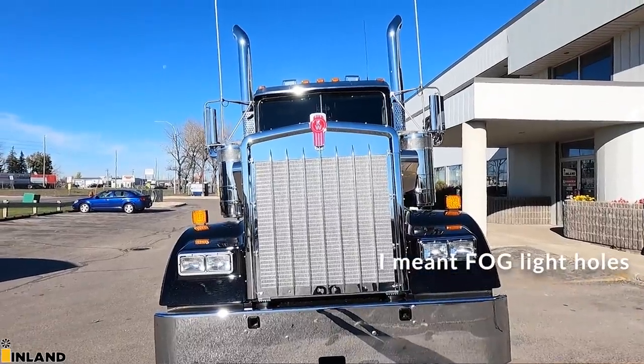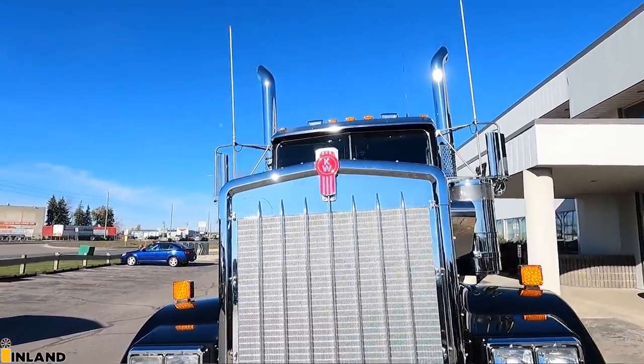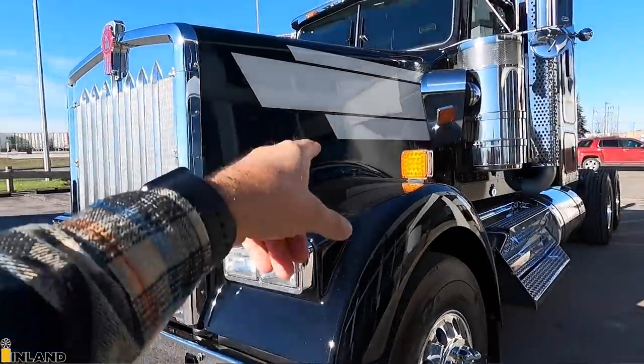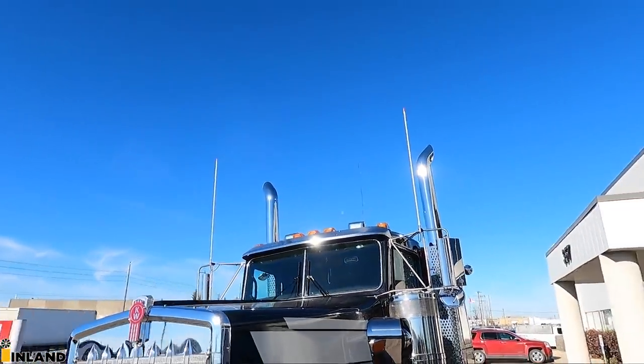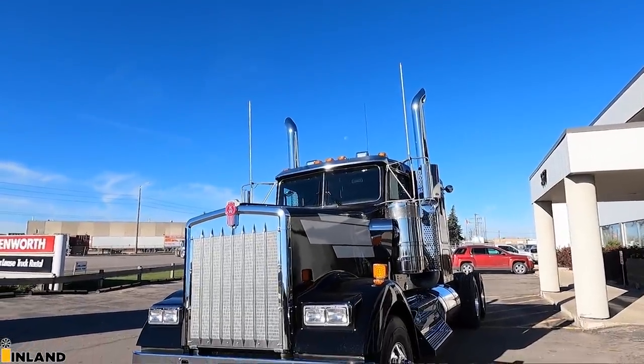We have seven ribs across the grille here — instead of the standard three, we got the seven. As far as the front end goes, standard headlights; we put the LEDs on the fender, same thing with the roof. And then up top there is the factory visor. My customers are going to be doing some of their own customizations to this truck.